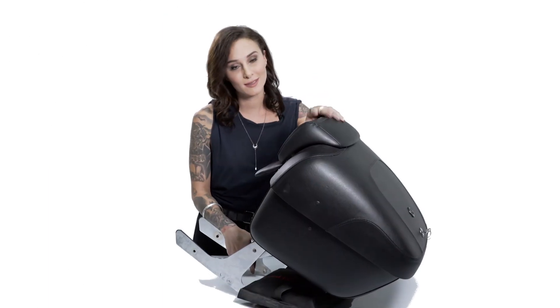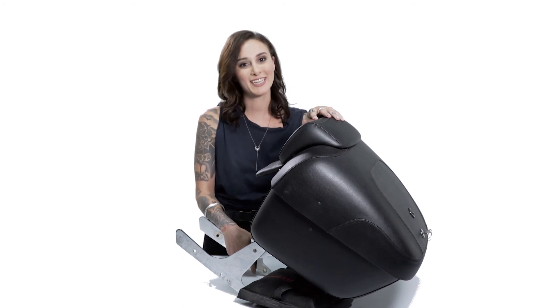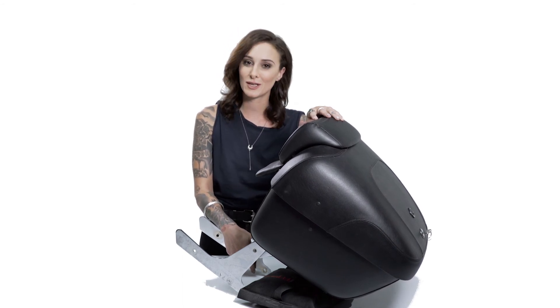If you have any questions regarding this or any other Viking product, go ahead and give us a call and we would be happy to assist you. Thanks for visiting us here at Viking Bags, and we'll see you on the road.